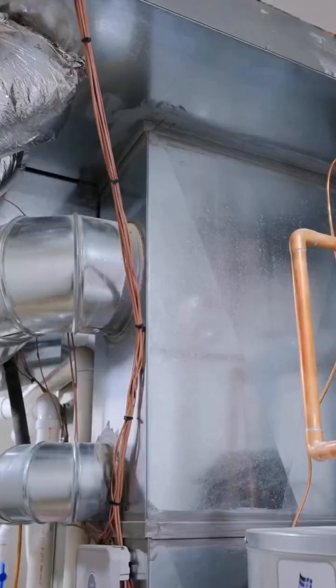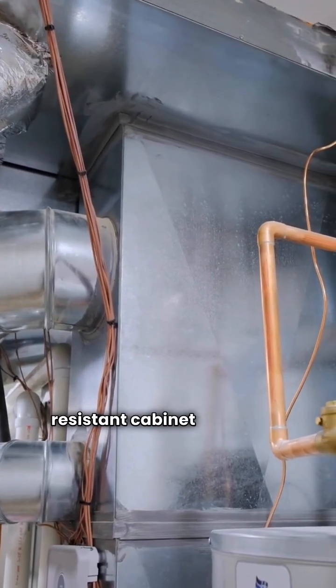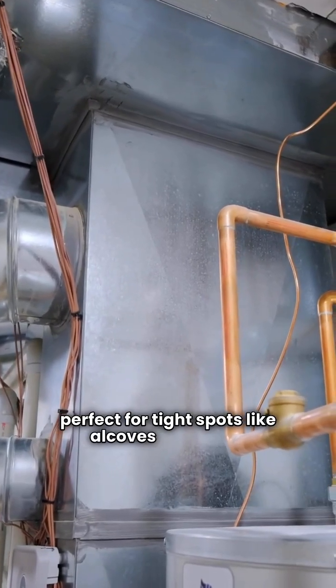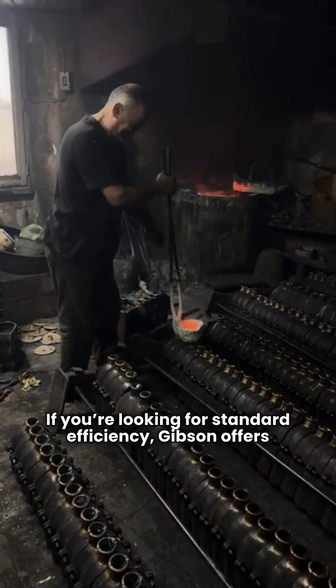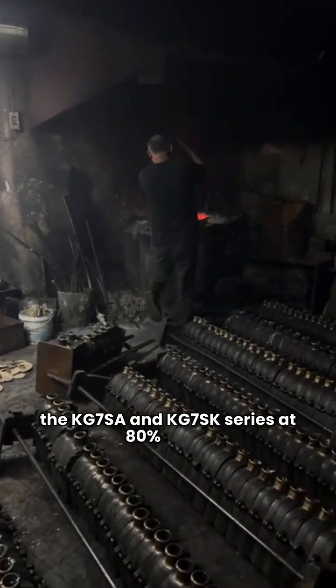First up is Gibson. These units are built with a heavy gauge, scratch-resistant cabinet and stand less than 35 inches tall, perfect for tight spots like alcoves or closets. If you're looking for standard efficiency, Gibson offers the KG7SA and KG7SK series at 80% AFUE.